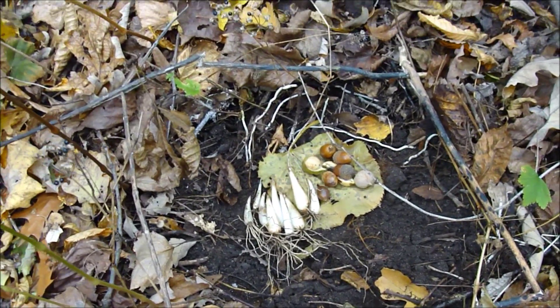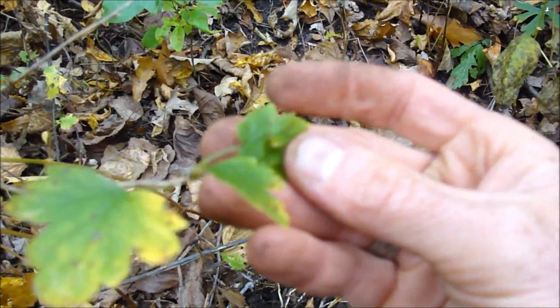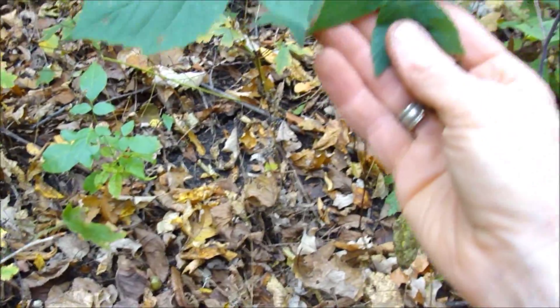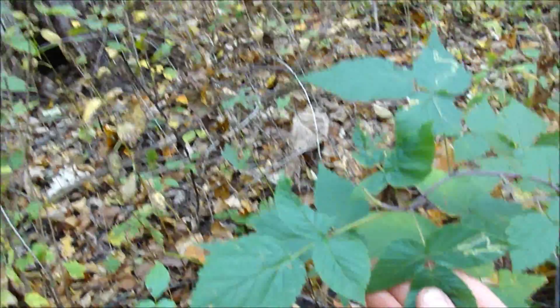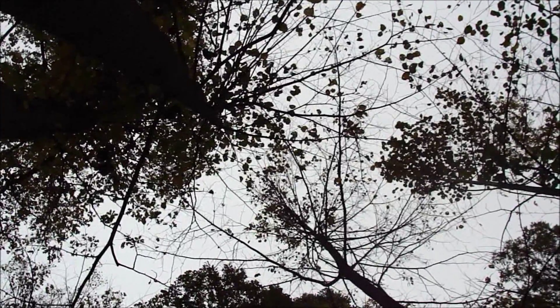And if we look up, earlier in the season we would have had berries off of this. Further up, we're underneath the basswood, and all of us who know our edible plants know that those make some very good greens — make a salad out of that in the spring, more delicious, more nutritious than lettuce. That oak up there is probably still going to be dropping acorns.